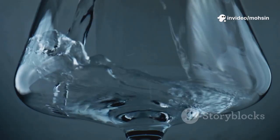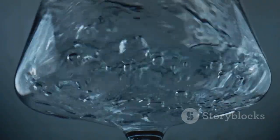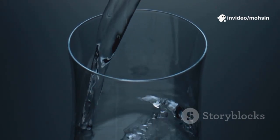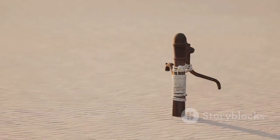As the sun rises higher, the device quietly gets to work. Soon, pure, refreshing water begins to trickle out, drop by drop, filling an empty glass right before your eyes. It's almost magical — water appearing where there was none, as if conjured from thin air. Sounds like science fiction, right? But this is real.